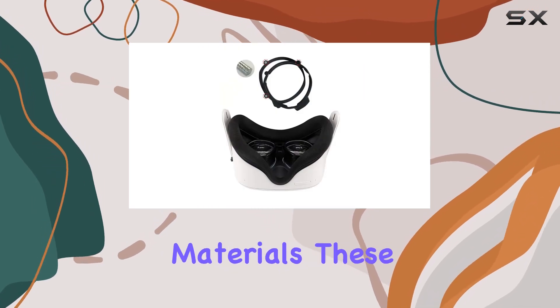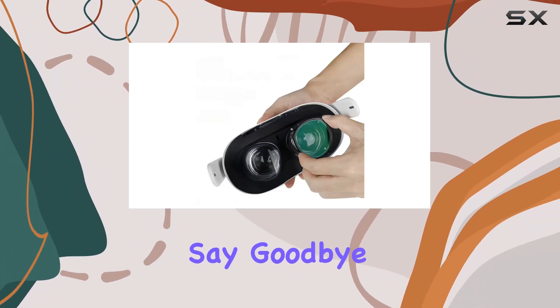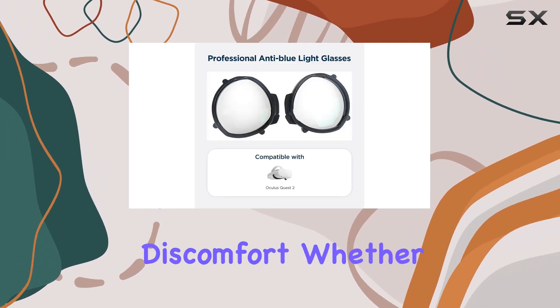Crafted from high-quality materials, these lenses are not only durable but also thin and translucent, ensuring a seamless visual experience. Say goodbye to eye strain and fatigue thanks to the blue light blocking feature, allowing you to immerse yourself in VR adventures for hours on end without discomfort.